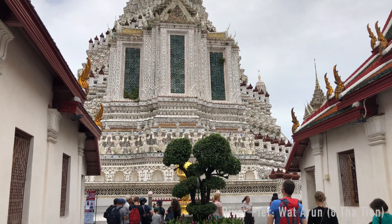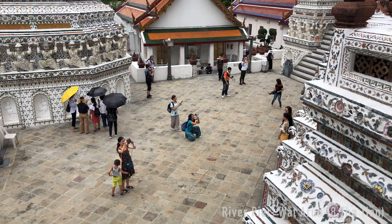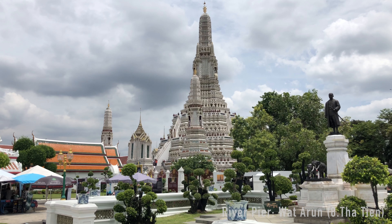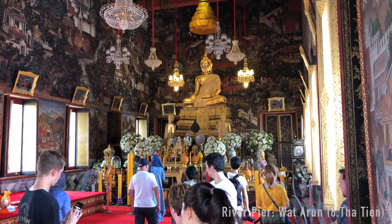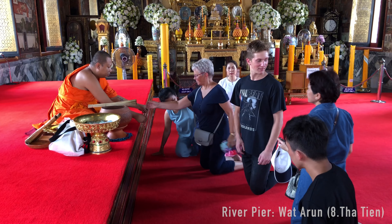Number 6 is Wat Arun, also known as the Temple of Dawn. This structure is one of Bangkok's most famous landmarks. It's dominated by the 80 meter tall Khmer-style pagoda, decorated with millions of small pieces of colorful Chinese porcelain. Next to the pagoda, guarded by two demon statues, you'll find the ordination hall, housing the main Buddha image of the temple.